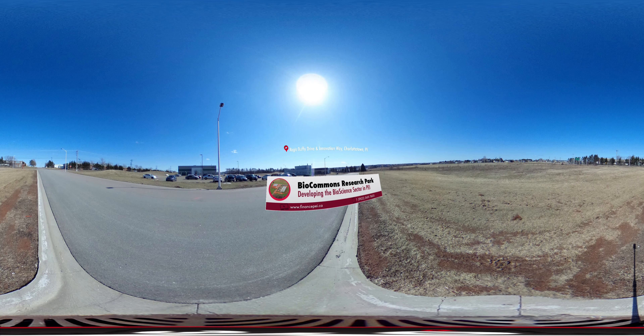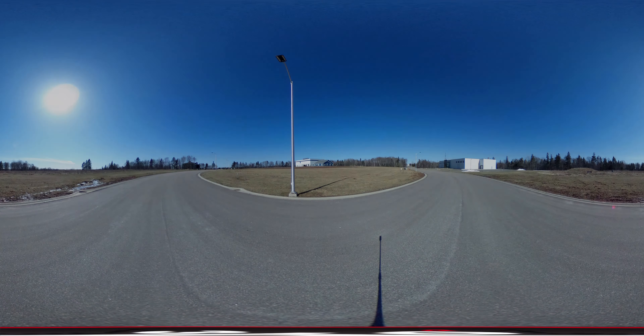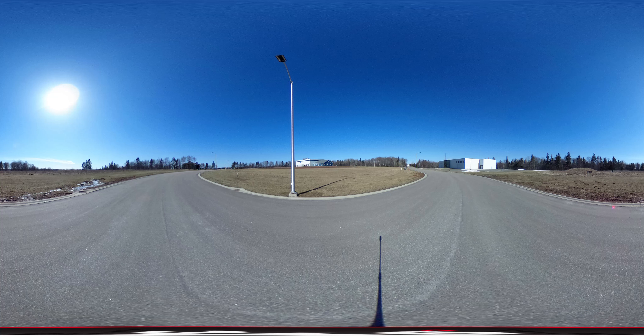The BioCommons Research Park is an important asset in the development of the bioscience sector in Prince Edward Island. It is located off the Trans-Canada Highway at the western entrance to the city of Charlottetown. The $30 million campus-style facility that occupies 65 acres provides essential commercialization support to the maturing bioscience sector, with technology and infrastructure to accelerate products through the development cycle and into the marketplace.